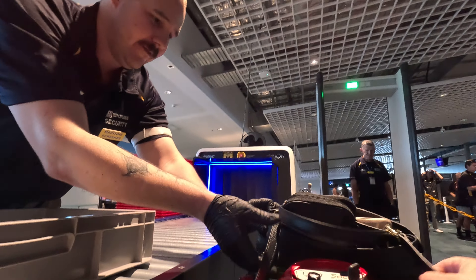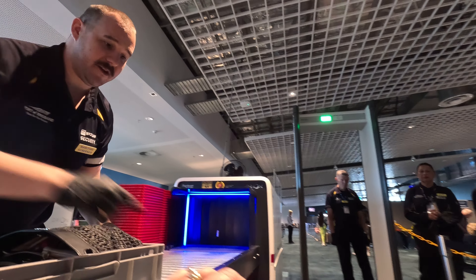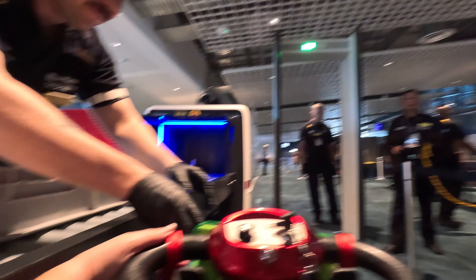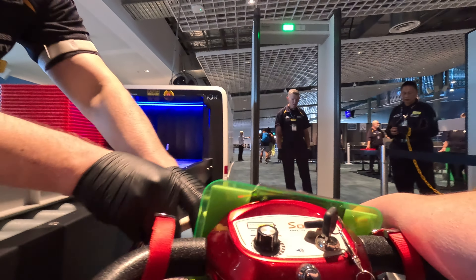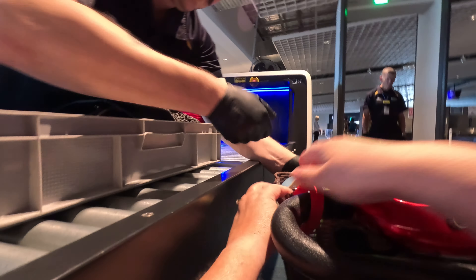All right, good morning, how we doing? Good. All right, now you can come up here, I'll help you. Get ready, come on up here. All righty, so let's first things first, chuck this in here.